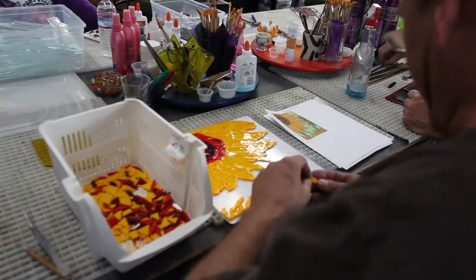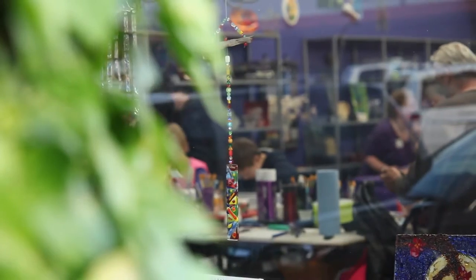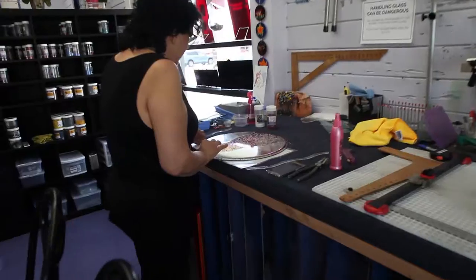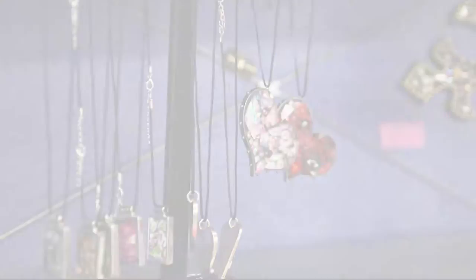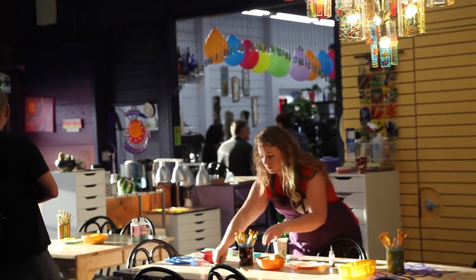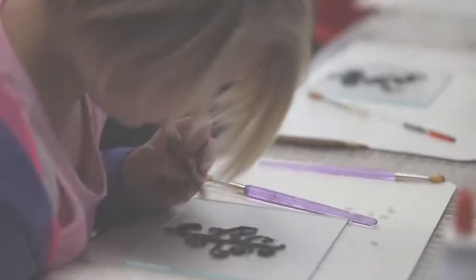We also offer glass fusing. Glass fusing is an easy, safe, and fun way to create your own art. Arrange colorful pieces of glass onto a shape of your choice to make beautiful plates, bowls, sun catchers, jewelry, and more. We'll walk you through your first project and you'll be on your way to creating one-of-a-kind gifts that will truly amaze.